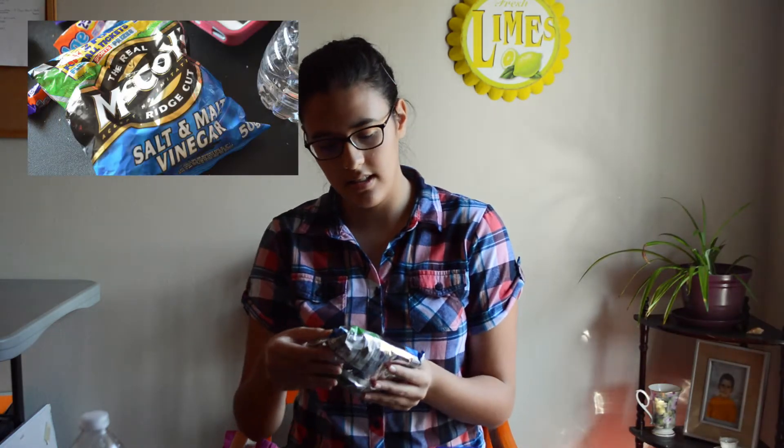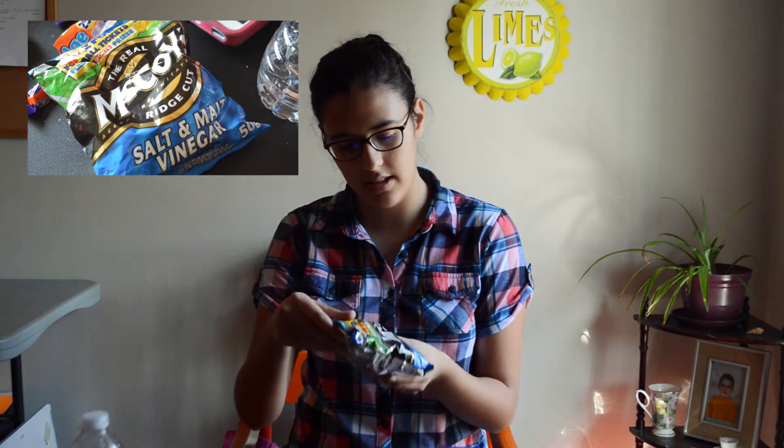The first one says it's the Real Nicoy's Rich Cup Salt and Malt Vinegar.